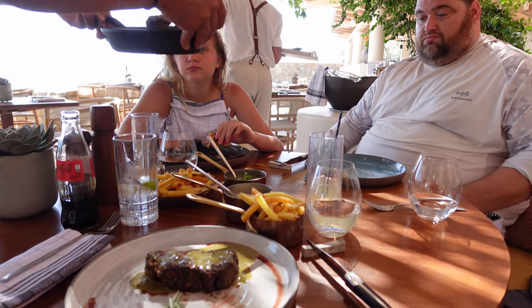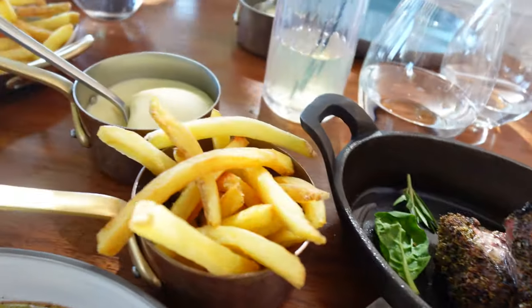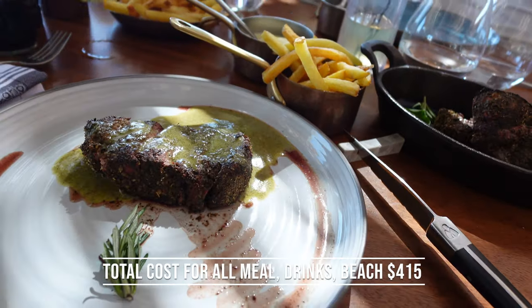This steak was divine — probably a top five steak in my life. We definitely paid for it, because like I said it's expensive, but the food is incredible.